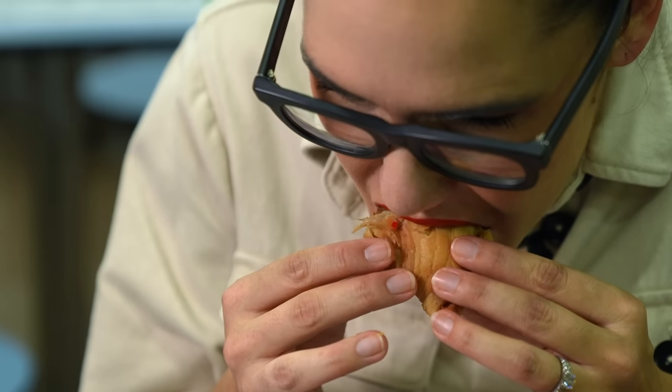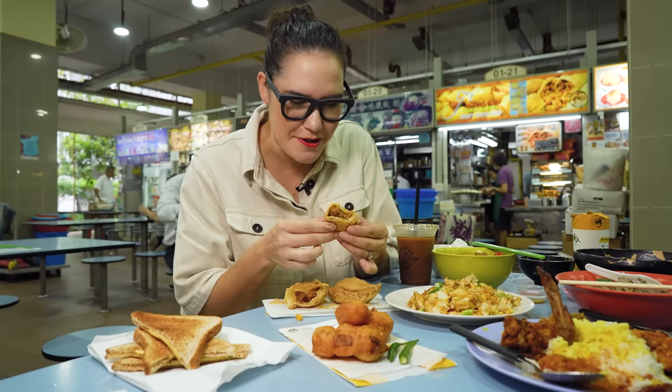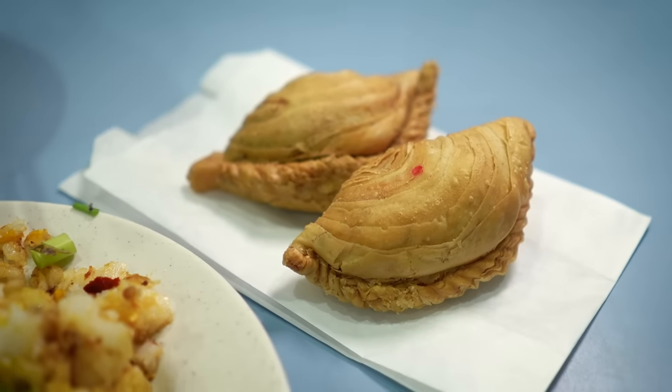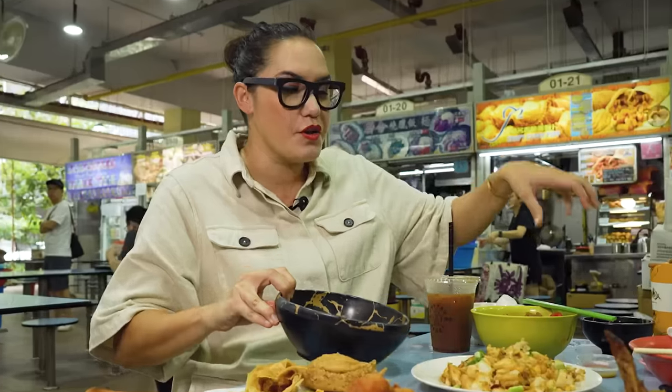I don't even know how you make pastry this light — it just disintegrates the second you taste it. You're going to love this one. So good. I think I'm going to try the truffle one next. That's right — you heard right — the truffle one.